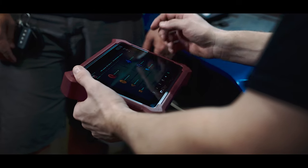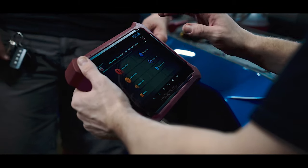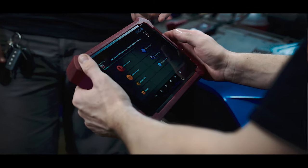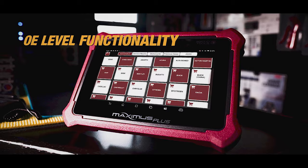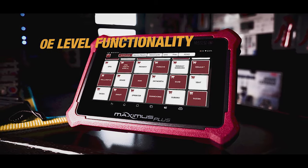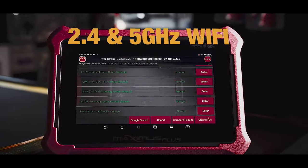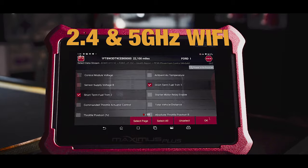Combined with its upgraded Android system and high-resolution touchscreen display, this tool offers exceptional performance and efficiency. Gain OE-level access to Asian, European, domestic and motorcycle applications with automatic updates at blazing fast speed with the 2.4 and 5 GHz dual-band Wi-Fi connection.